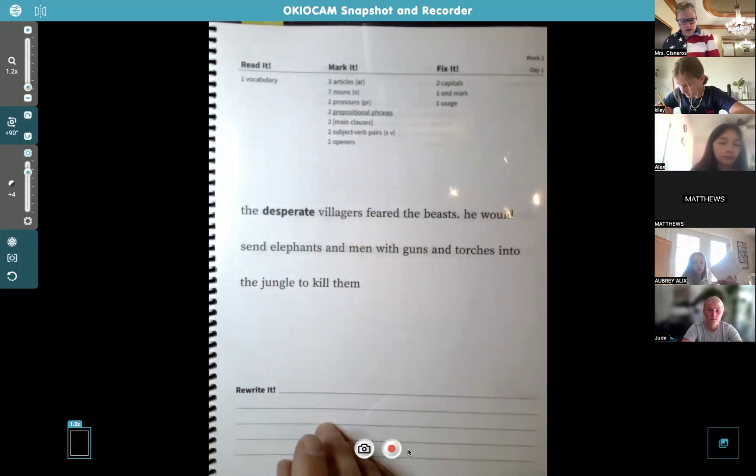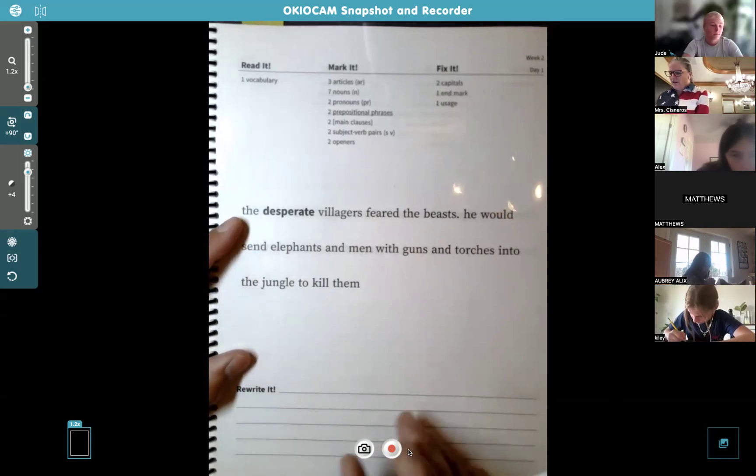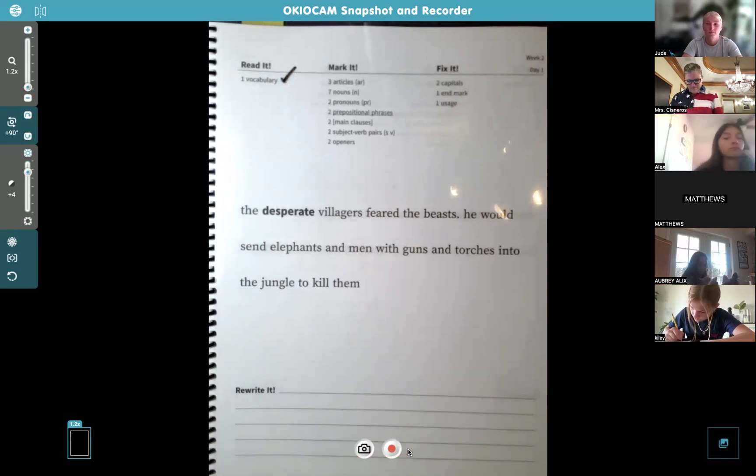'Desperate' is our vocabulary word. You probably know the meaning — maybe you've been desperate for food when you're really hungry. But the definition here is having little or no hope. So it's a bit more than food desperation — it's like you desperately need something in life. Hopefully none of us have to go to that level.